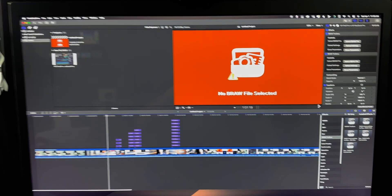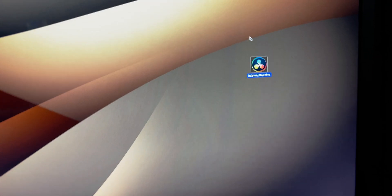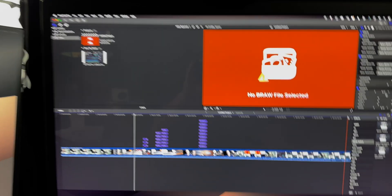So we got DaVinci Resolve. Look what happens when I open it now. Final Cut. Final Cut opens every single time, no matter what I do. This new update, DaVinci Resolve just goes to Final Cut. And of course, I got to think this is a mistake — I just got to uninstall it, reinstall it, do that whole thing. Nothing helps.